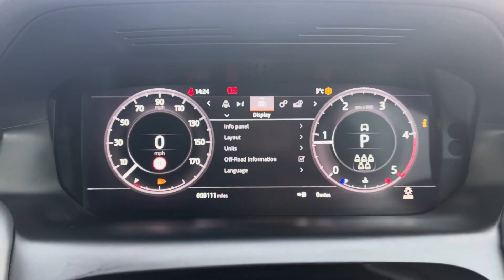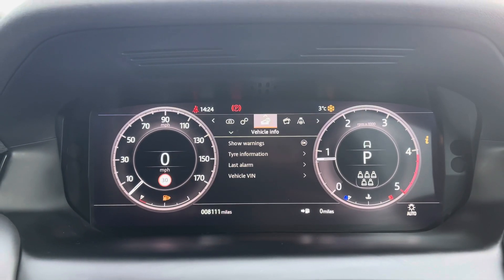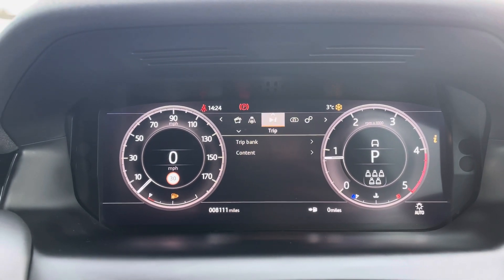You also have an interactive driver display where you can view and change your display for vehicle settings, vehicle information, media, driver assistance, and trip information.